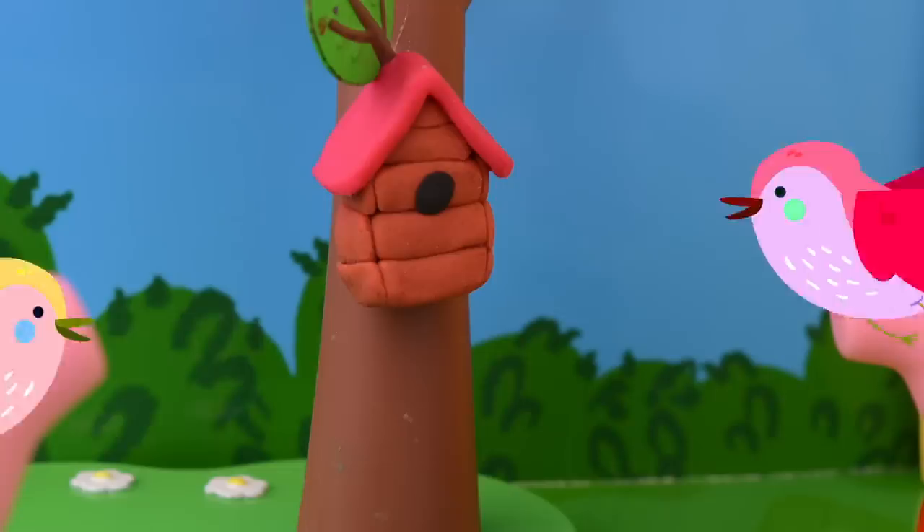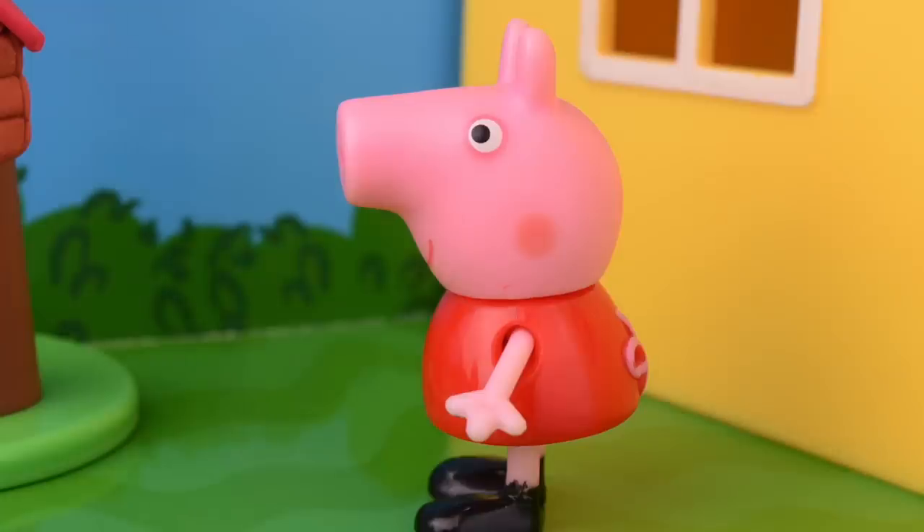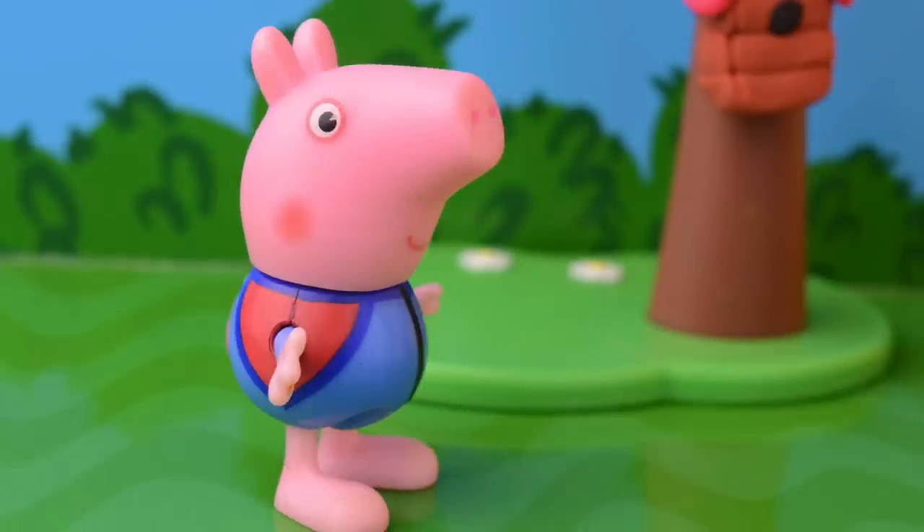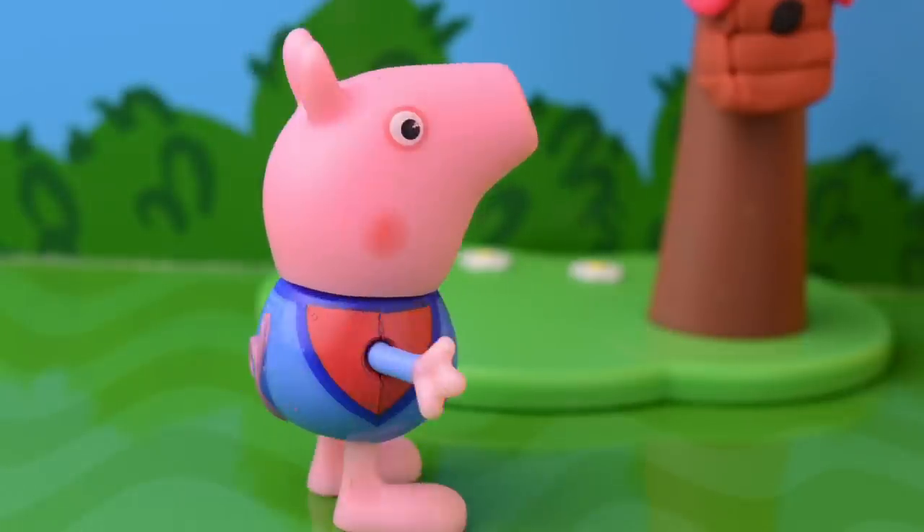Wow! The birds are so happy that they have a home now! I hope our birds always feel welcome in the home we made!